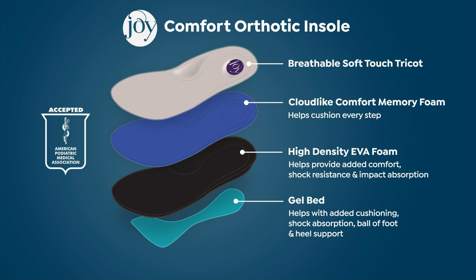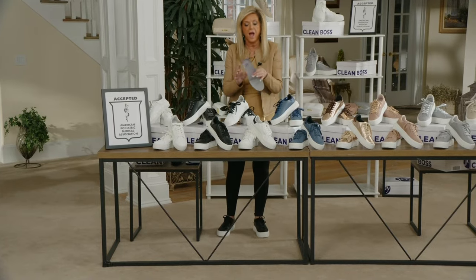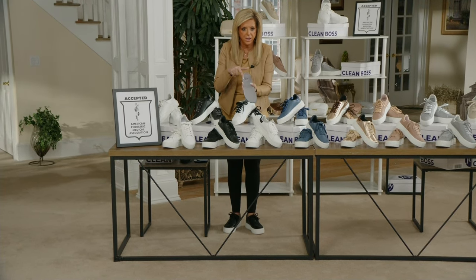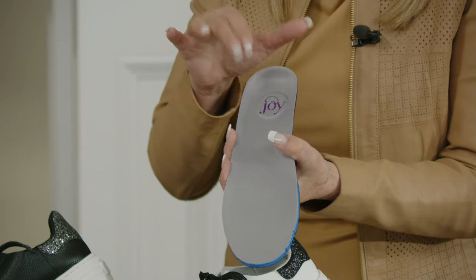Below the memory foam is high-density EVA foam for more comfort, shock resistance, and impact absorption. Then there's the gel bed underneath — gel foot inserts like that alone cost $40. It's included in this, and it helps cushion from the heel of your foot all the way through to the ball of your foot. And then we have the custom arch support — look at how the heel is shaped, it cups your heel.